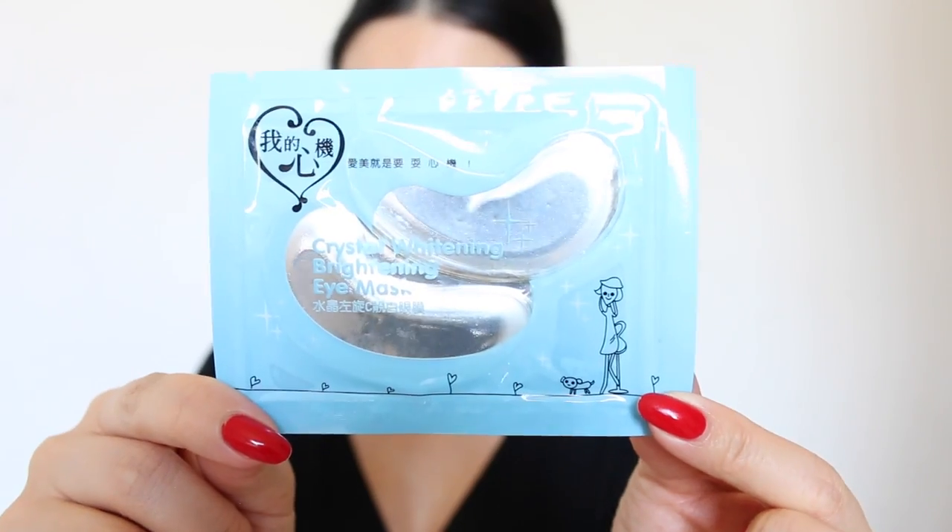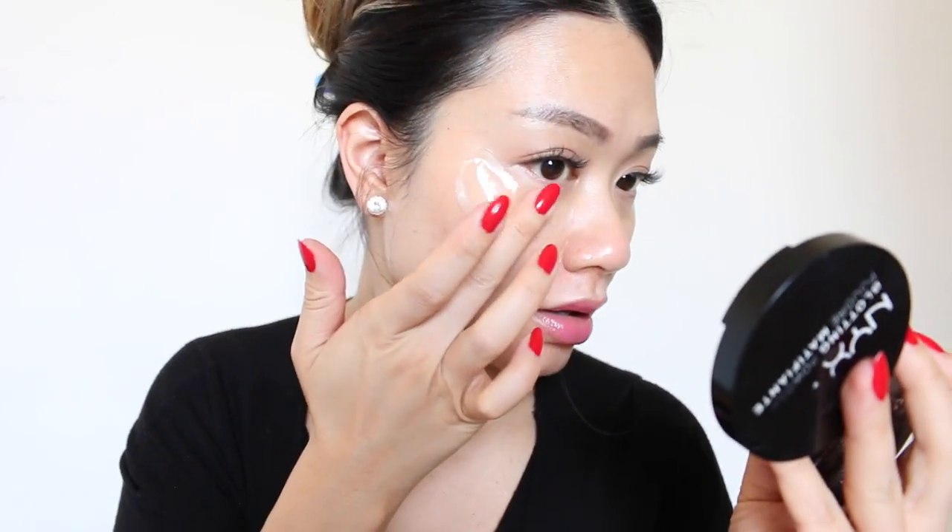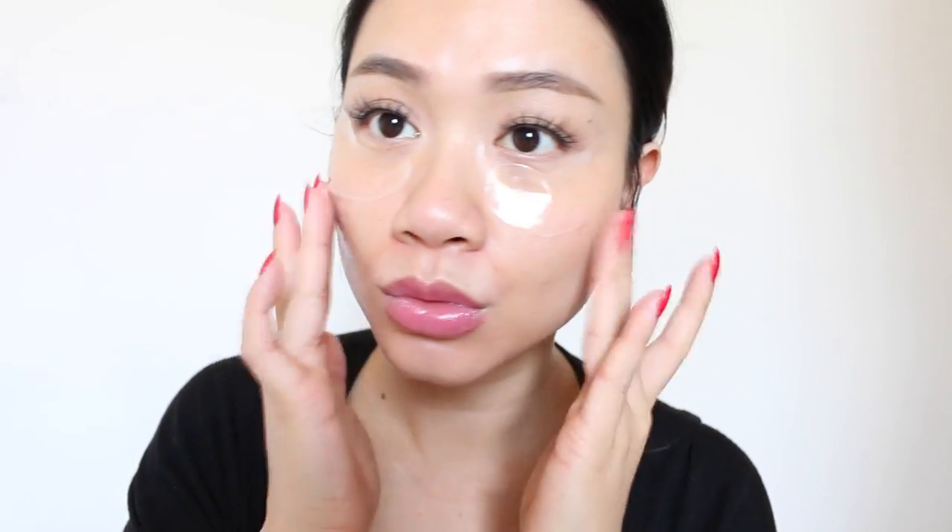Next, grab a hydrating eye mask and plop those babies on. You really want that extra moisture 30,000 feet above the clouds — you'll look completely well-rested and your eyes won't be puffy at all. Put on some lip balm and have some baby or antibacterial wipes within reach so you can clean your hands without bugging your neighbors.